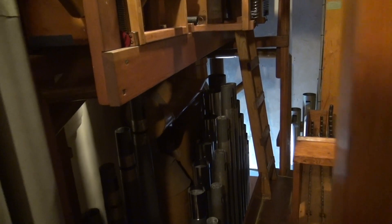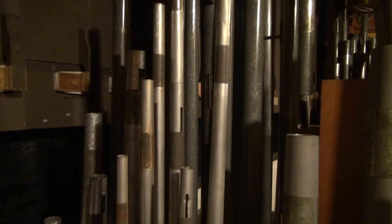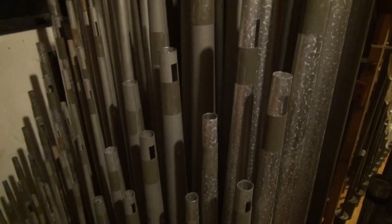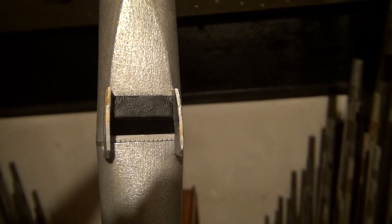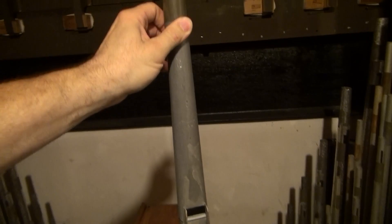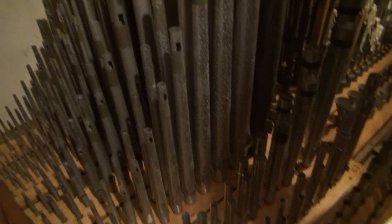On the next chest over, we have Gemshorn, muted strings, muted diapason, Gemshorn celeste, and a five-rank mixture on this side. Chuck Gibson told me that the mixture on this side is really meant to go with the strings, which is interesting. In the front there is a Gemshorn, and then some very, very skinny strings. This is the muted diapason — interesting — they have leathered upper lips and they're tapered. Then the Gemshorn celeste, which goes with the rank in front, and the mixture.